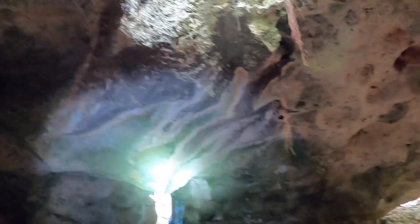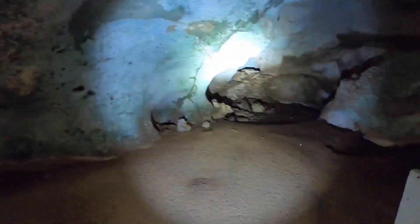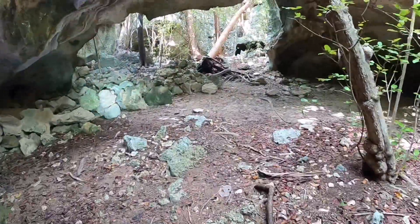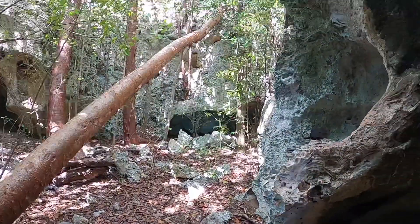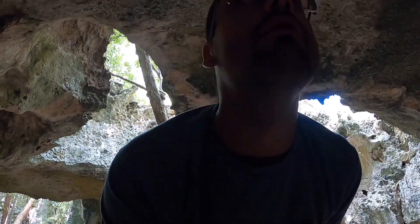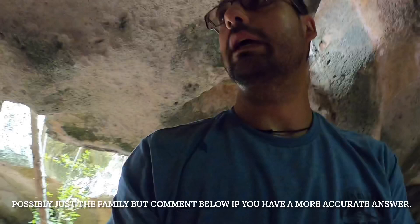Very active bats. I can see why they used this cave as shelter during one of the hurricanes, because it will definitely protect you from the elements. I'll have to research to see how many people were actually staying in this cave at the time. It's really cool, all the cave systems on this island.